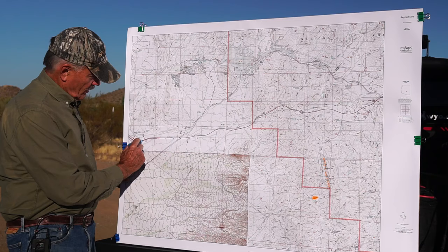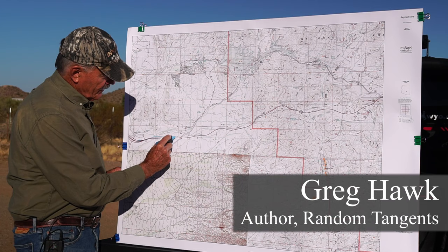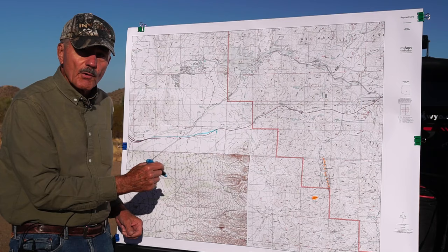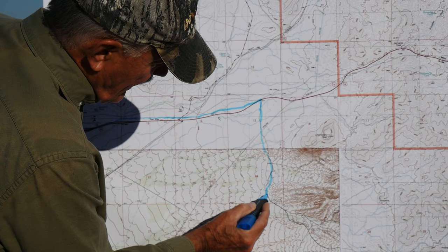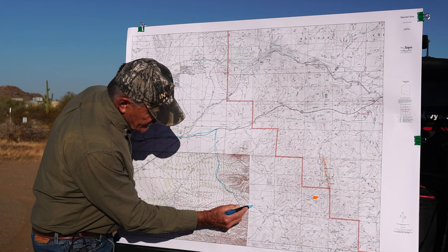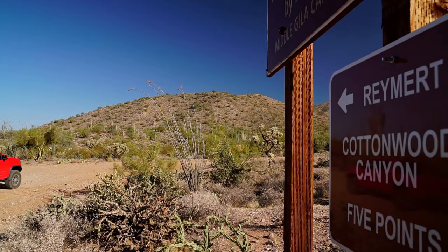Right now we're about at Florence Junction. We're going out about three miles. We get to this intersection, we turn back — it's all gravel road coming down. Here it's about six miles. We get out here far enough, you'll see a sign that says the Raymert mine this way.